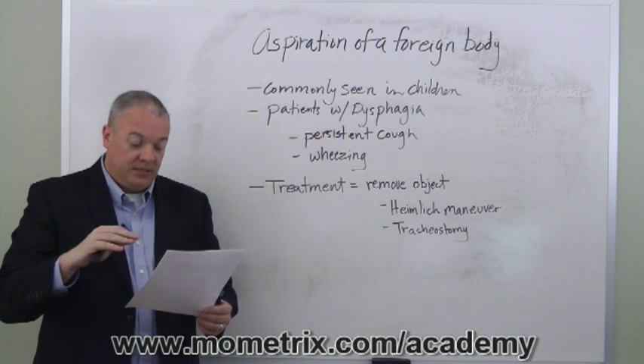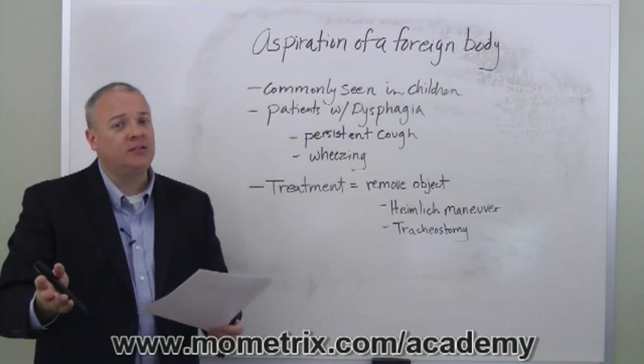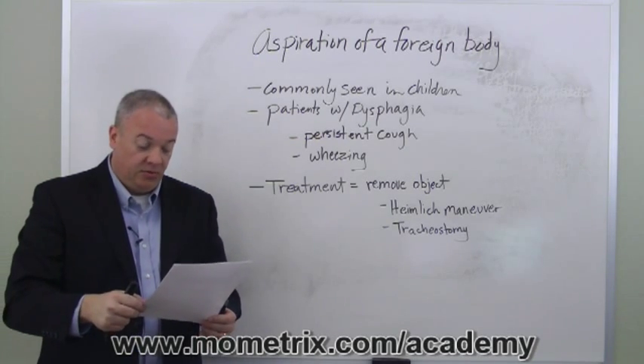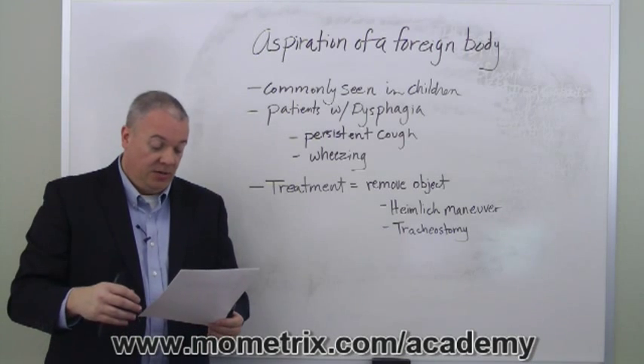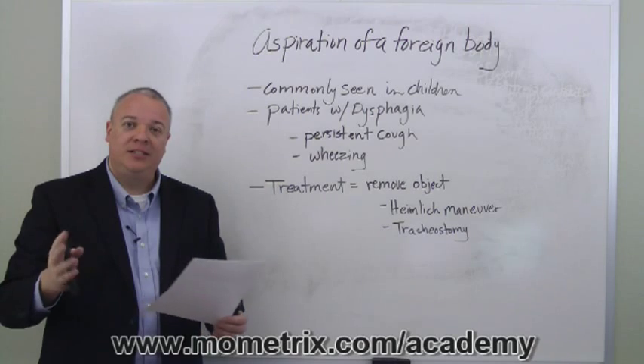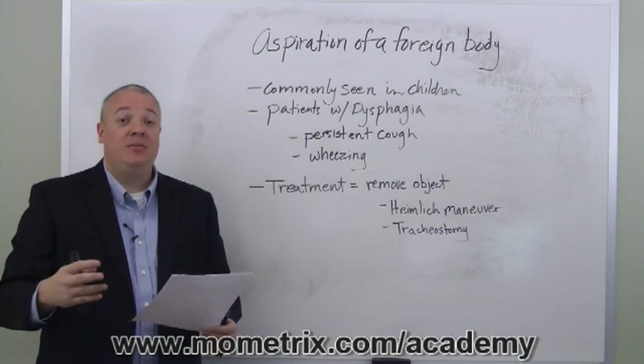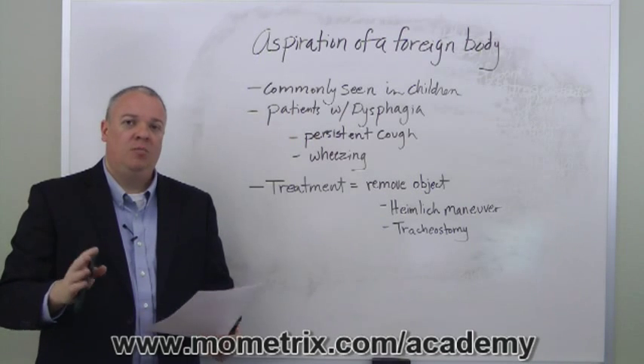The airway may be partially blocked, but if it becomes fully blocked, that is critical as it leads to respiratory arrest. When examining the patient, you need to find out how much blockage there is, try to calm the person, and then move to treatment. The basic treatment is to remove the obstructing object in one form or another.